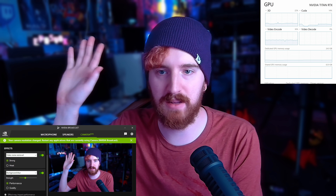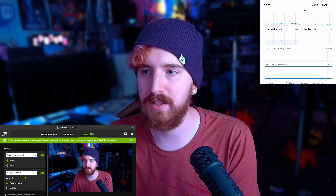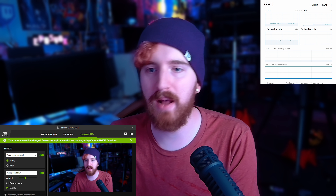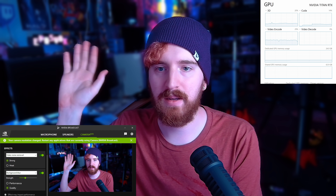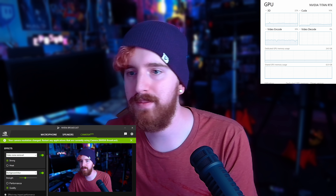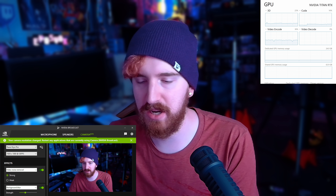As you can see here, if I move my hands around, we get quite a bit of detection in performance mode, but we've dropped our CUDA usage quite a bit. If we bump it up to quality mode, the detection around my hand is a little bit better — a little bit. But it will use a little bit more resources.